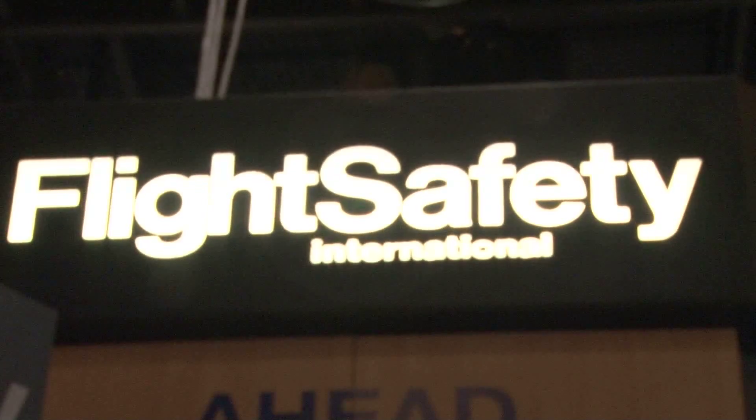Hi everybody, continuing our coverage here at ITSA 2011. This is day number four, and it's been a pretty good show so far — we've had lots of people come by and lots of activities. We're going to wrap up some of our coverage here, stopping by the Flight Safety International booth and talking with Richard.